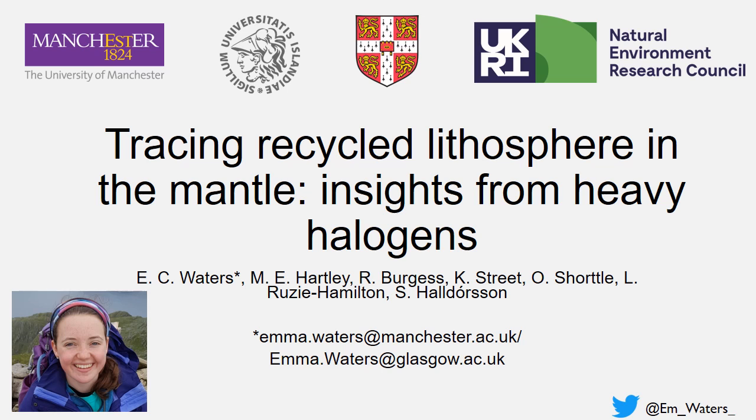Today I'm going to discuss the ability of heavy halogens to trace recycled lithosphere in the mantle. I've just recently moved to the University of Glasgow, so if you are looking to contact me, my email address is in the process of changing.